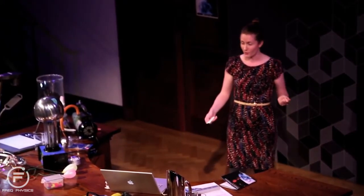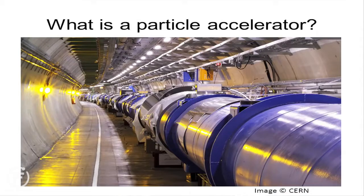So let's start with the question: what is a particle accelerator? Most of you have heard of them, and probably for most of you the one that springs to mind is the Large Hadron Collider — the world's biggest particle accelerator. It's 27 kilometres in circumference, buried about 100 metres underground near the border between France and Switzerland, near Geneva.